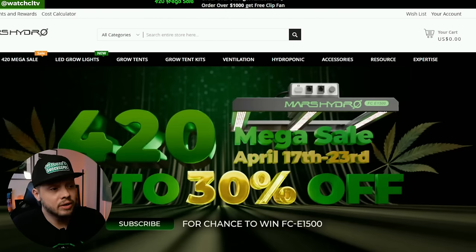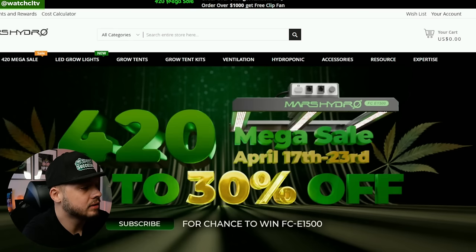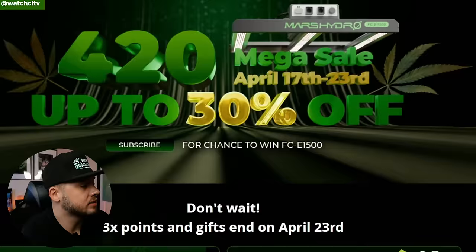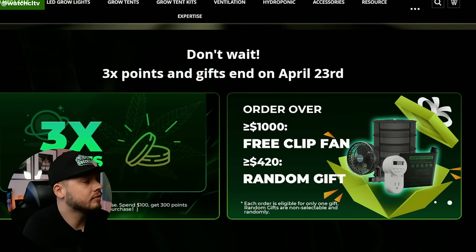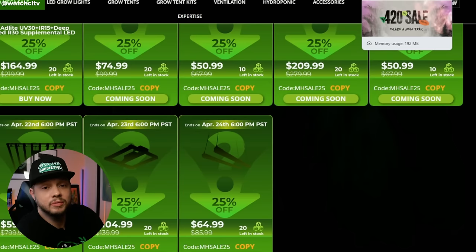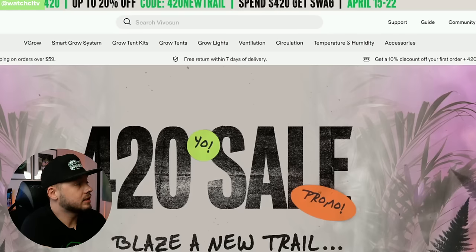Next up is Mars Hydro. They've got up to 30% off and a little extra — three times the points if you're part of their points program. Orders over a thousand dollars will get a free clip fan. Mars Hydro has plenty of good sales right now, and of course, 420 is pretty much our Black Friday.